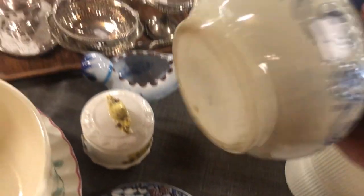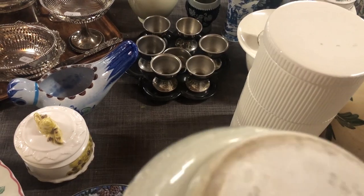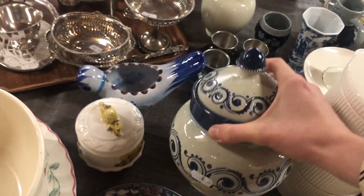I also like this little container — you can't see it here but on the front it is marked with a red 'tabak,' which is the Dutch word for tobacco. So this one is actually a vintage tobacco jar.